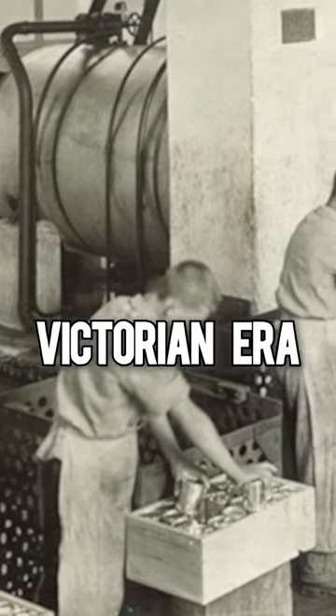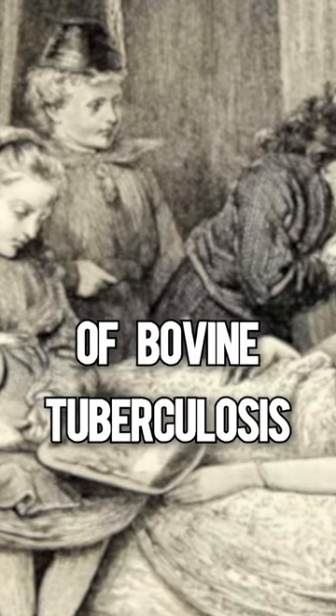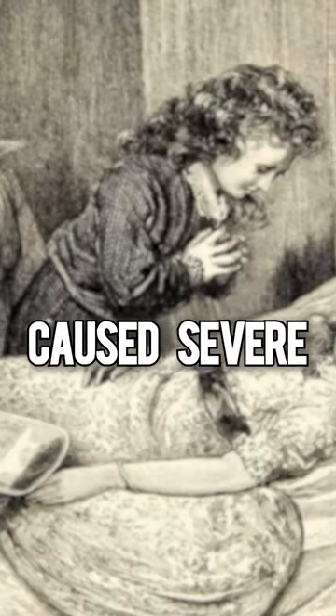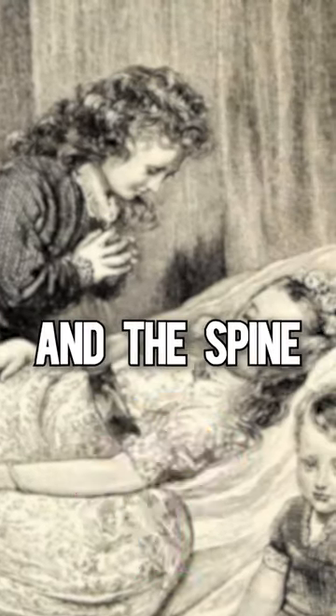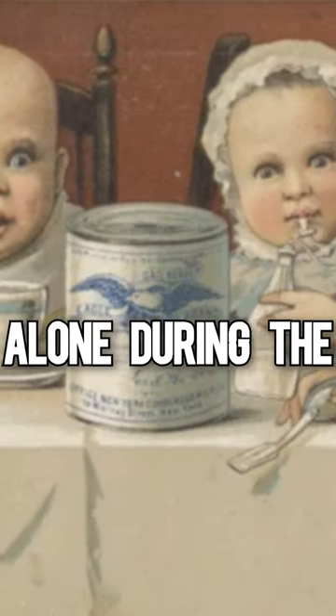During the Victorian era, pasteurization was neither regulated by law nor done properly. That led to the presence of bovine tuberculosis in milk, which caused severe damage to internal organs and the spine. An estimated 500,000 children died from milk alone during the Victorian era.